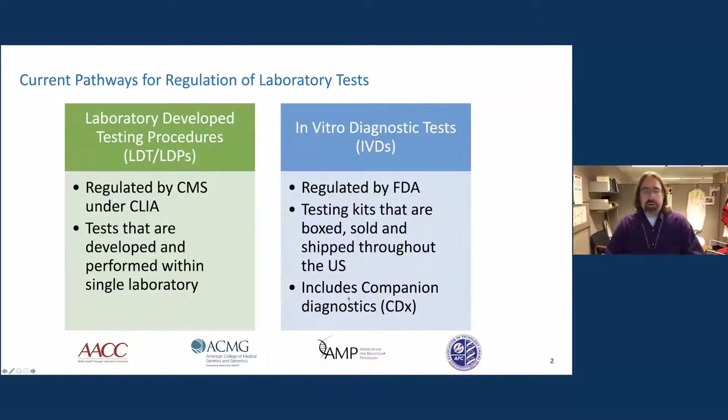Currently, there are two pathways for test regulations in the United States, and they break down basically by whether there is a manufacturer involved, or the test is developed and offered from just a single laboratory. If a test is offered from just a single laboratory that has developed and validated it, it's regulated under the CLIA amendments, promulgated by the Center for Medicare and Medicaid Services.